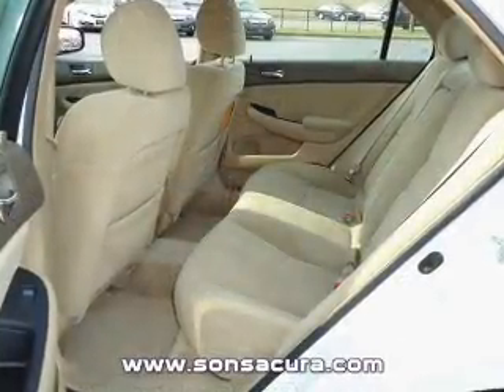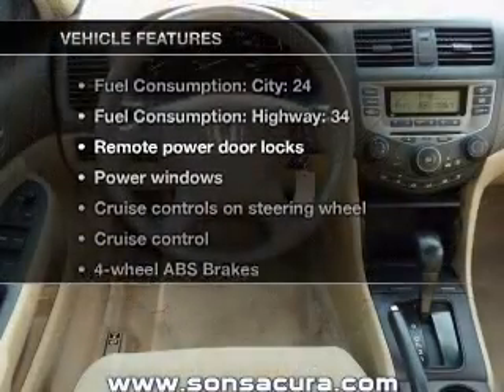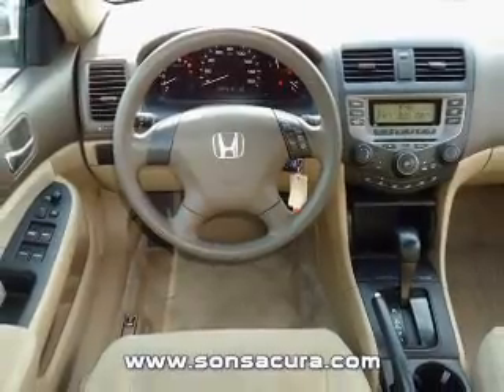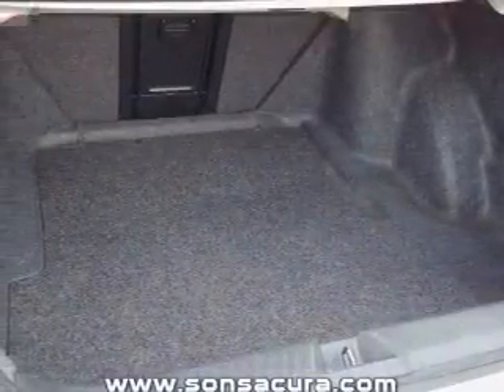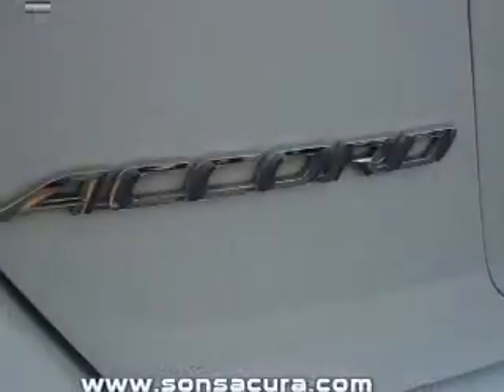The anti-lock braking system will help deliver you safely to your destination. Plus, enjoy these notable features that are included in this vehicle: keyless entry, power door locks, power windows, cruise control, an AM-FM stereo with a CD player, power mirrors, and power steering.